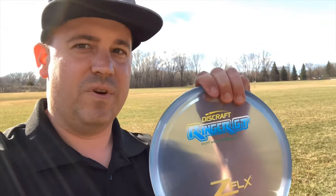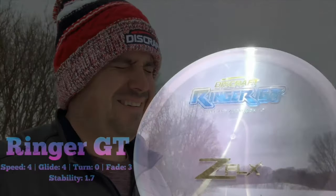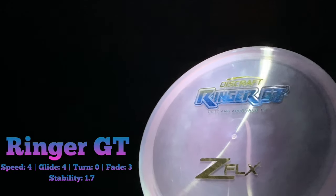Lefty here and I am out at the field to take a look at Discraft's Ringer GT. I've got to be quick because I actually do not know how long this weather is going to hold. Let's go ahead and take a look at the Ringer GT.